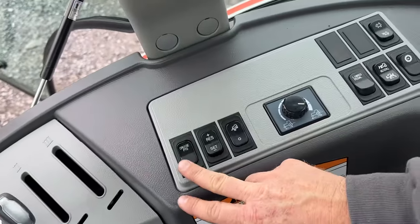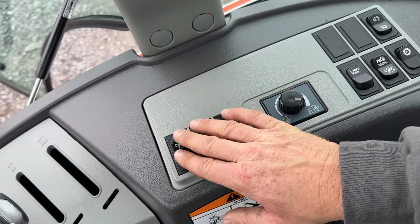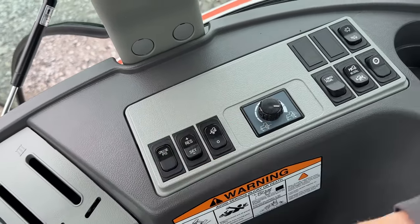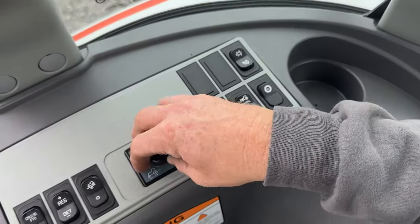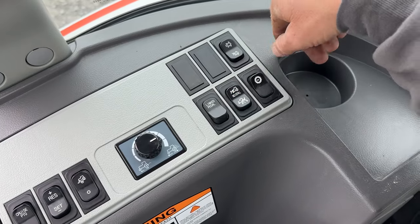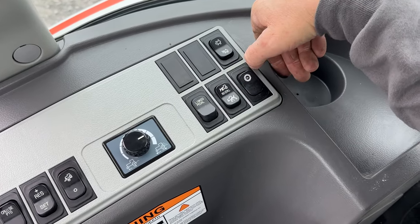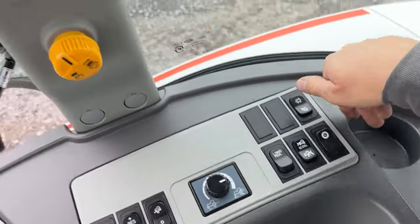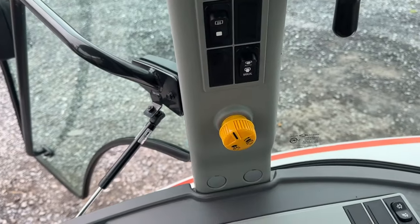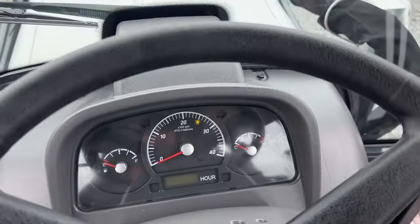Joystick loader. Cruise control is right here — you can plus and minus, set, or resume. Cruise control for the PTO if you're running PTO. Here's your fine adjustment on some of that stuff. Link pedal — no stall or stall, and you can set it to an RPM you want it to stall at. Lights. Defroster. Auto and manual PTO. Four-wheel drive in and out.